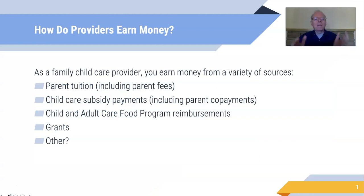Let's start with how you earn money. As a family child care provider you're earning money from a variety of sources: parent tuition, any fees from parents, subsidy payments including parent co-pays, money from the Child and Adult Care Food Program, those reimbursements, grants, and other possible sources of income. All of these are reported as income.